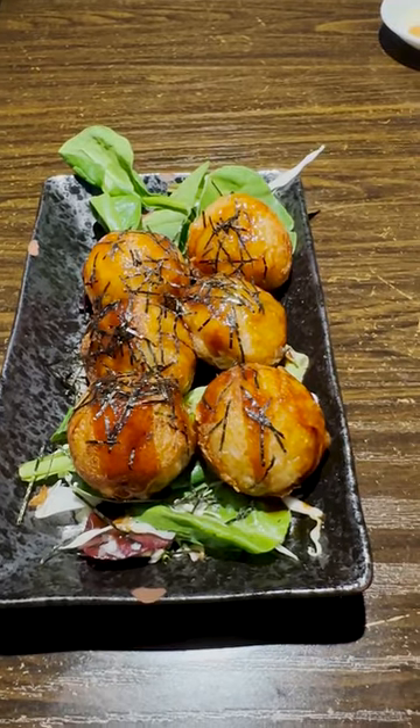For my first appetizer, I got the takoyaki. And I have to say, the flavor of these were quite good. The outside batter was nice and crisp, while the inside was soft and a bit chewy. The octopus inside was cooked nicely and was tender as well. However, I wish they could've given a bigger piece — I was mostly eating just the batter around it.